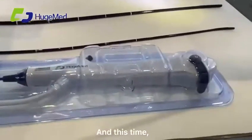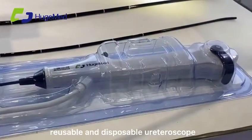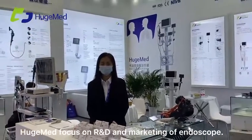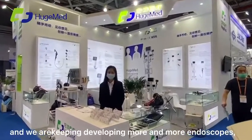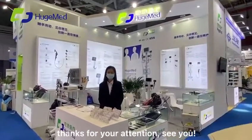And this time, we are offering our new product — reusable and disposable. We are focused on the R&D and marketing of endoscopes. We are the number one exporter of video laryngoscopes in China, and we are keeping developing more and more endoscopes. Thanks for your attention. See you.